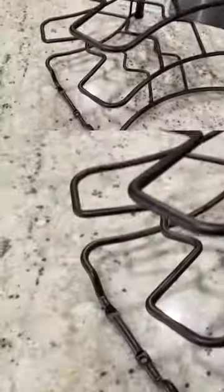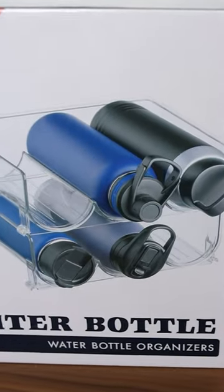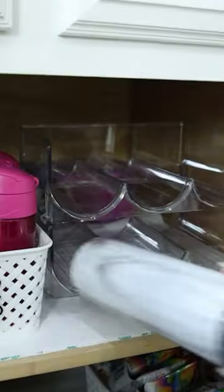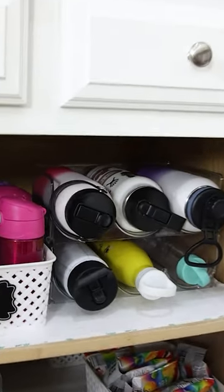This divider is perfect for separating my pans in my cabinet. If you have water bottles that roll all around your cabinets or your drawers, this acrylic organizer is great. It stacks one on top of the other, holds up to six water bottles, and keeps them nice and organized so they're not moving around.